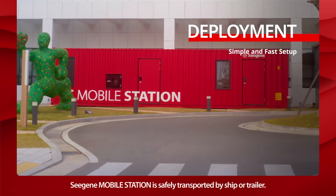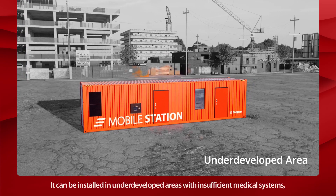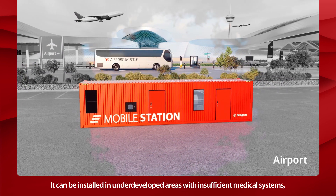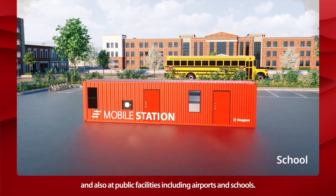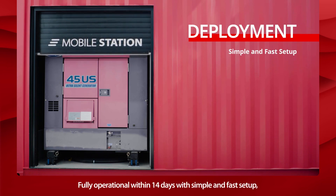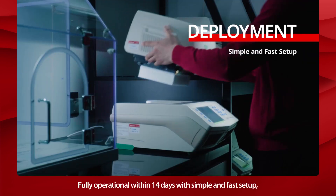Cgene Mobile Station is safely transported by ship or trailer. It can be installed in underdeveloped areas with insufficient medical systems, and also at public facilities including airports and schools. Fully operational within 14 days with simple and fast setup.